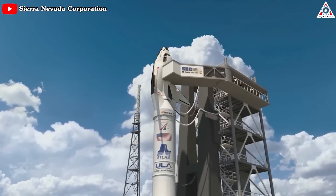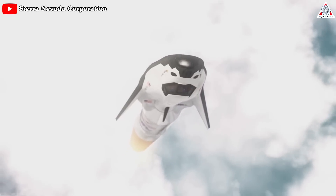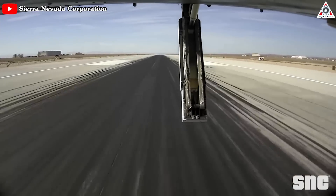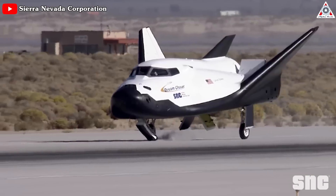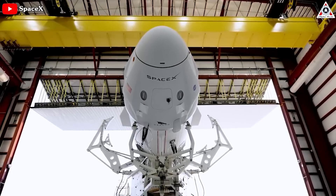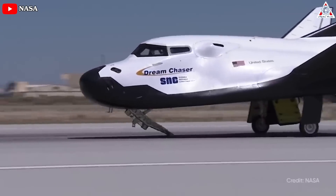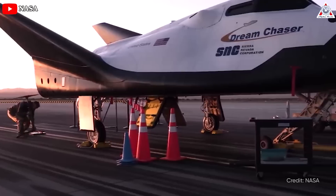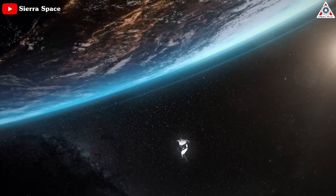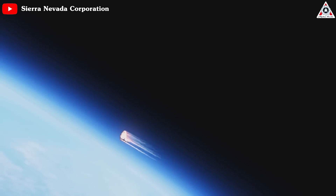Designed for high reusability, this vehicle reduces overall cost, providing quick turnaround between missions. The ability to lift off on top of multiple launch vehicles and land at a wide variety of runways makes Dream Chaser a flexible option for reliable transportation. Comparing to SpaceX Dragon — the best spacecraft now — Dream Chaser can land horizontally on a runway like a traditional airplane, which makes it easier to recover and refurbish for reuse. It has a higher lift-to-drag ratio, which means it can glide back to Earth from space more efficiently than Dragon, which has a more ballistic re-entry.